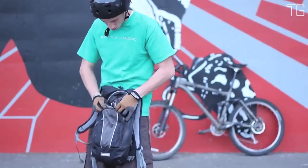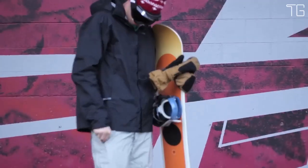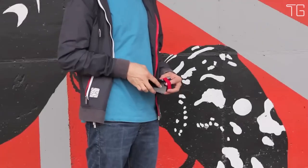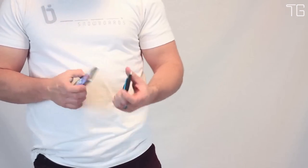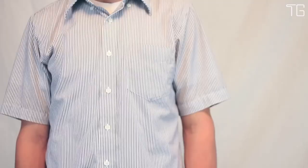The Krabby Wallet is more than just a wallet — it's a lifestyle upgrade. Embrace the freedom of minimalism and enjoy the convenience of having everything you need right at your fingertips. With its stylish design, secure functionality, and thoughtful extras, the Krabby Wallet is the perfect companion for modern individuals who appreciate simplicity and practicality in their everyday carry.